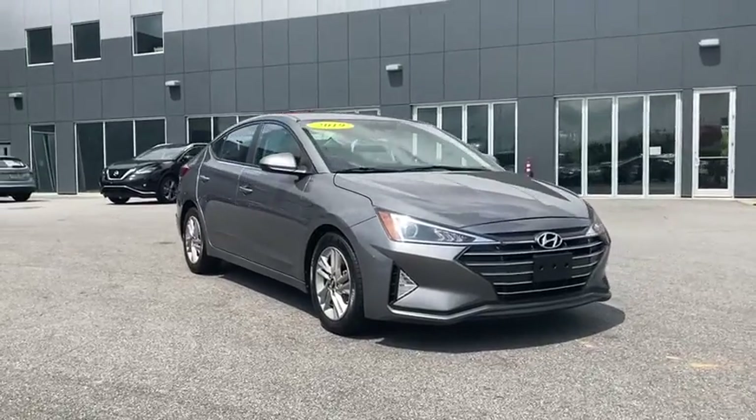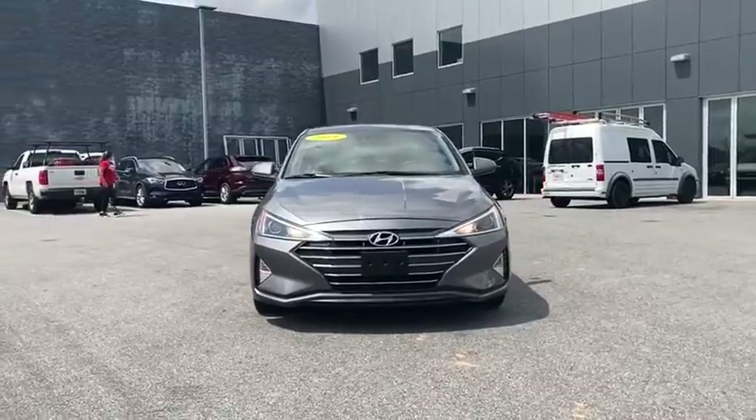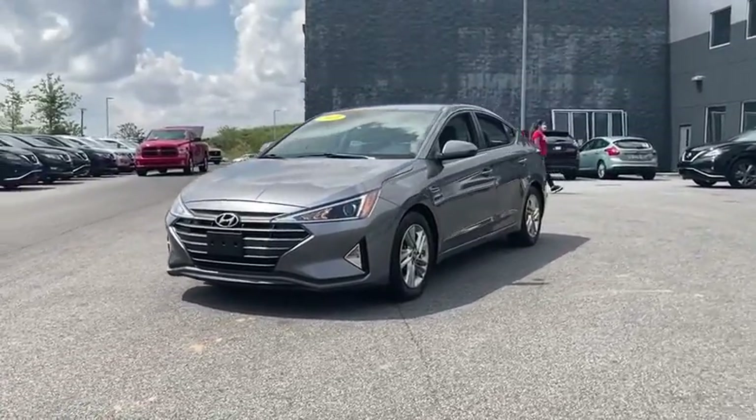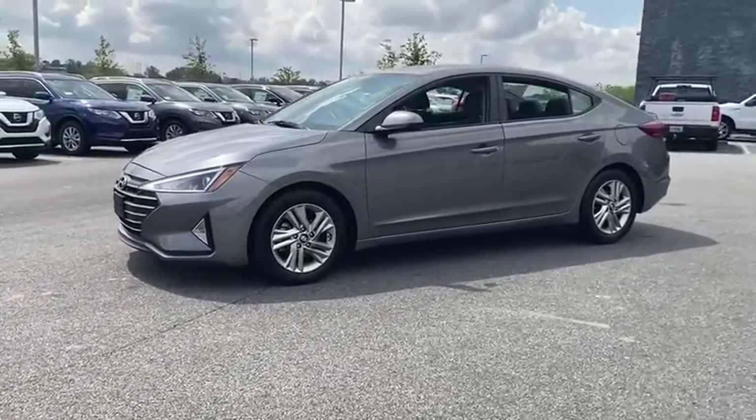Take a ride in the 2019 Hyundai Elantra. The Elantra boasts the most interior room in its class and gets an exceptional 35 mpg. With its luxurious standard features, the Elantra is an easy choice.